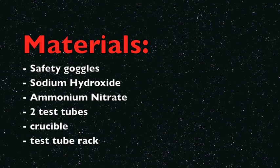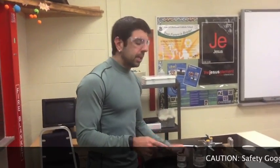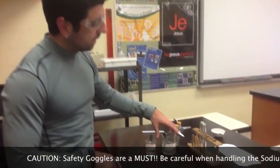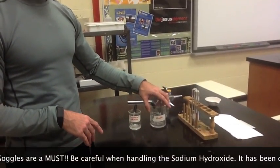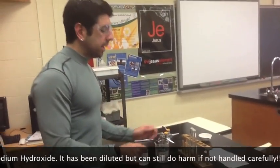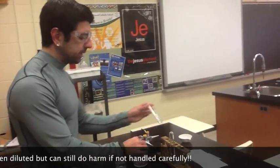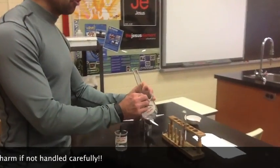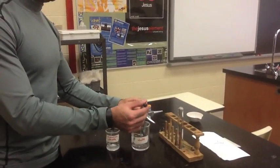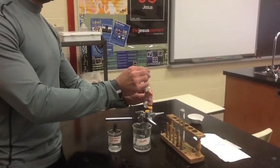Good luck with the challenge. So at this station, what we have is ammonium nitrate and sodium hydroxide. What you're going to do is take three eyedroppers full of sodium hydroxide and put it into one beaker.